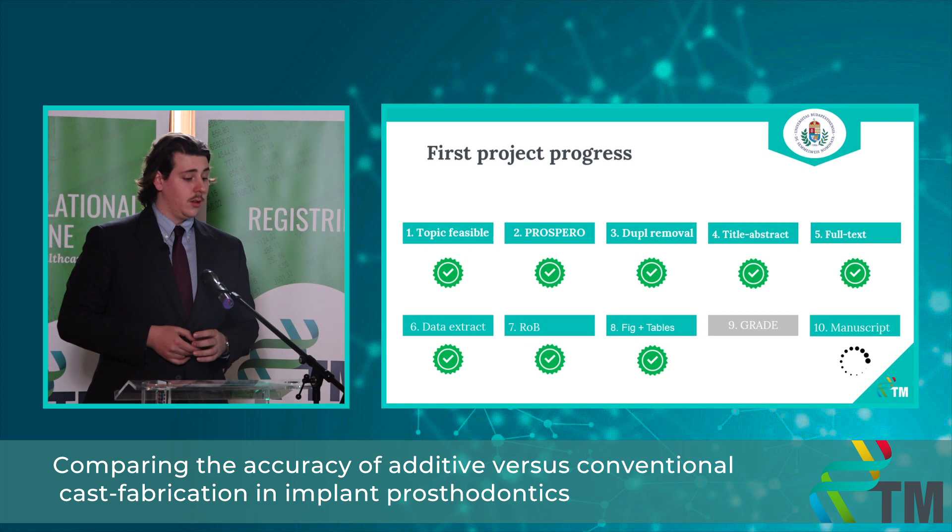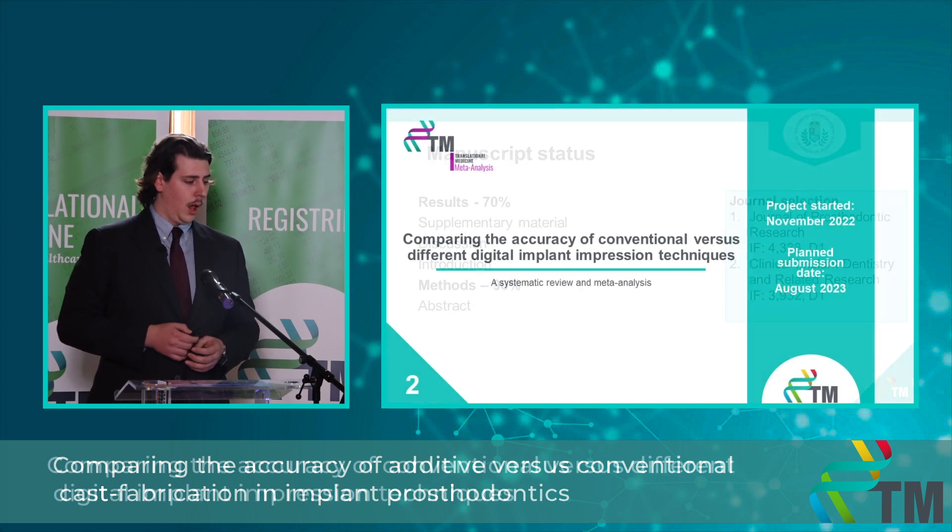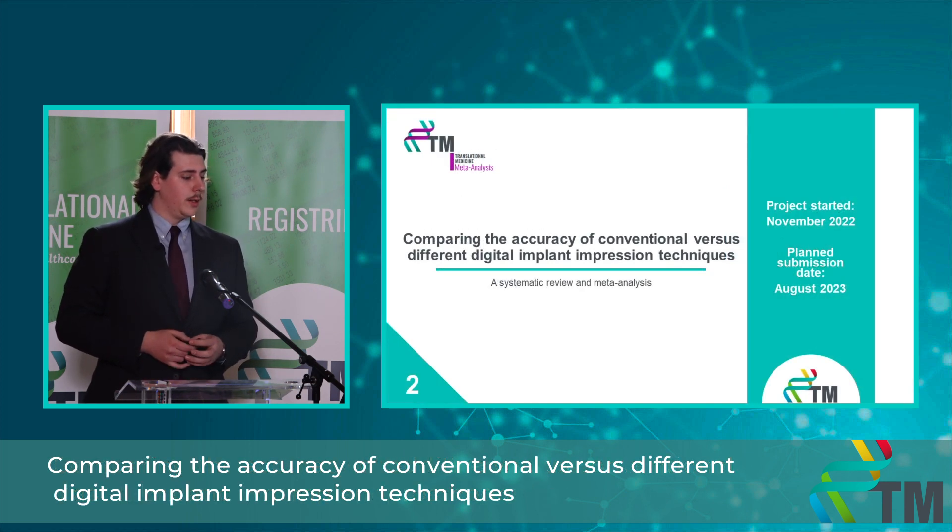This is the current status of my first project. My next step is completing the GRADE assessment and finishing the manuscript writing. Here you can see the status of the manuscript writing and two journals I have selected for the article. My second topic is comparing the accuracy of conventional versus different digital implant impression techniques — a systematic review and meta-analysis. I started this project in November 2022 and plan to submit it in August.